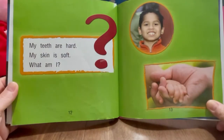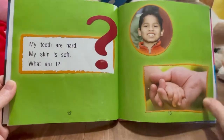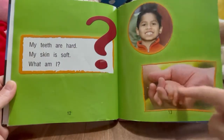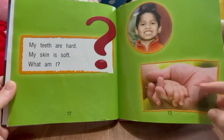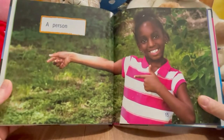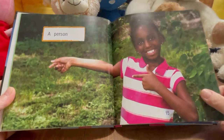My teeth are hard. My skin is soft. What am I? So here's the teeth — they're hard. And the skin is soft. We know what this is, don't we? Let's see. It's a person. Look at her, she's so pretty.